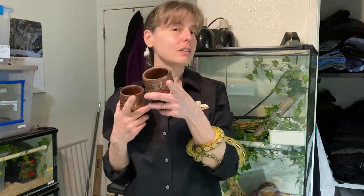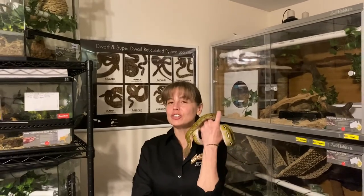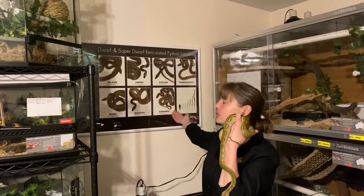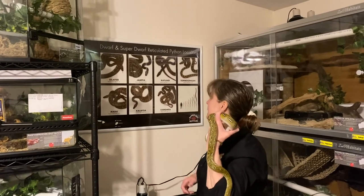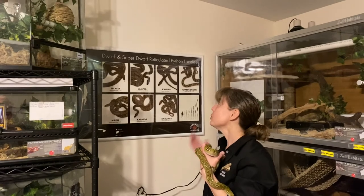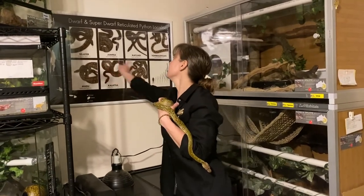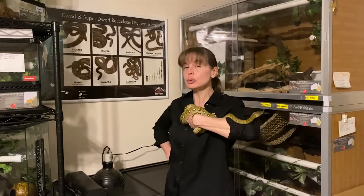TC and I want to show off one more thing from Reach Out Reptiles. We just had to show you this fantastic poster that shows all seven localities of super dwarf reticulated pythons. It has the Solaire, Jampaya, Kayawari, Tambalangan, the Madu, Kalatoa — which is what TC mostly is — and the Karampa. We are really happy to have this poster because it reminds us what all seven localities are and tells us how big they get. My husband likes it too. We're happy to have it as an educational tool here at Behavior Education.